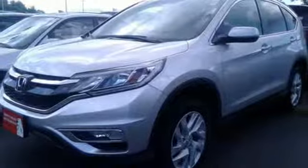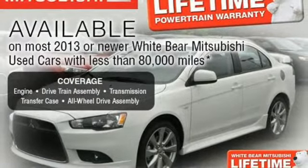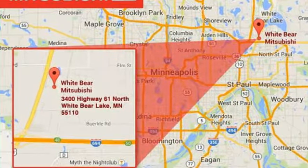Honda has a world renowned reputation for reliability. They say a journey begins with one step. In this case, it begins with a test drive. Start your next adventure today.